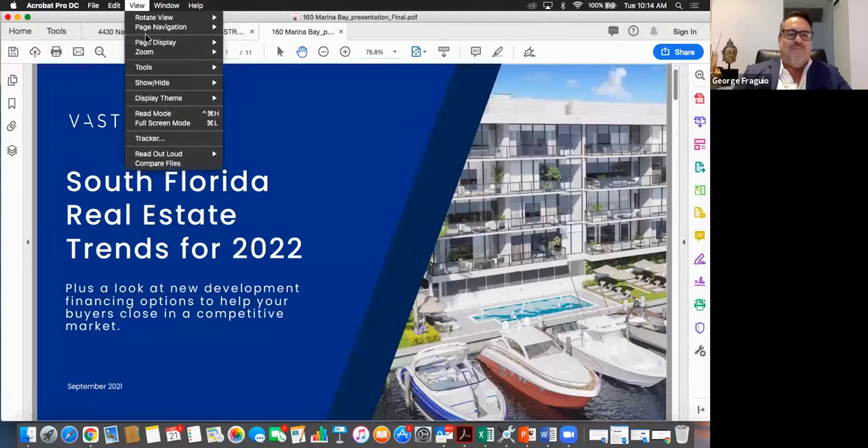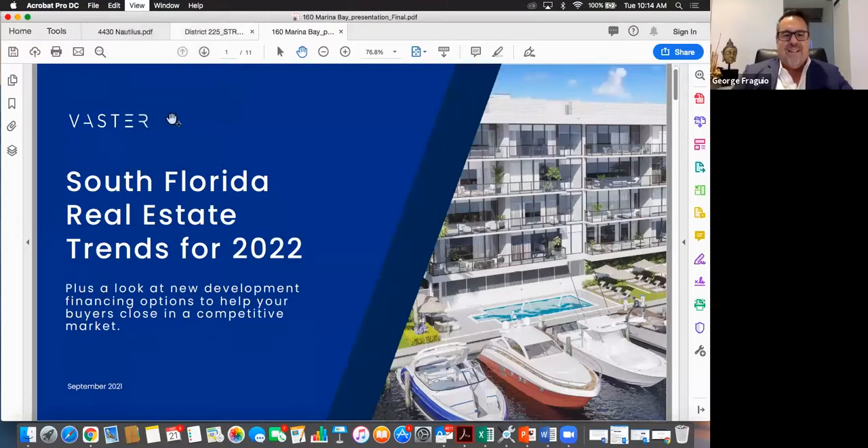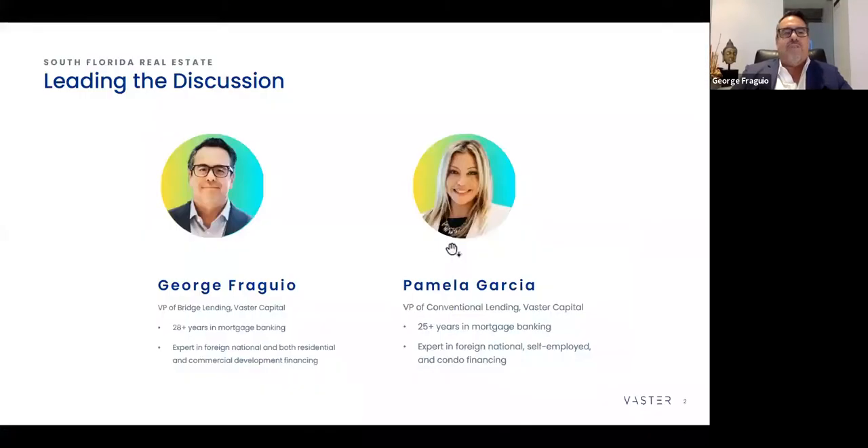Thanks for your patience. Leading the discussion is Pamela Garcia, who's been in the mortgage business for about 28 years — an incredible professional who's been in various major banks and is going to give us insights into what's going on with financing. George has been with Fortune International for 10 years and now with Vastor Capital as VP of Bridge Lending for the past five years. Vastor Capital focuses on giving you a one-stop solution for financing in reference to commercial, residential, condo experience for national experience. They have a great team at Vastor.